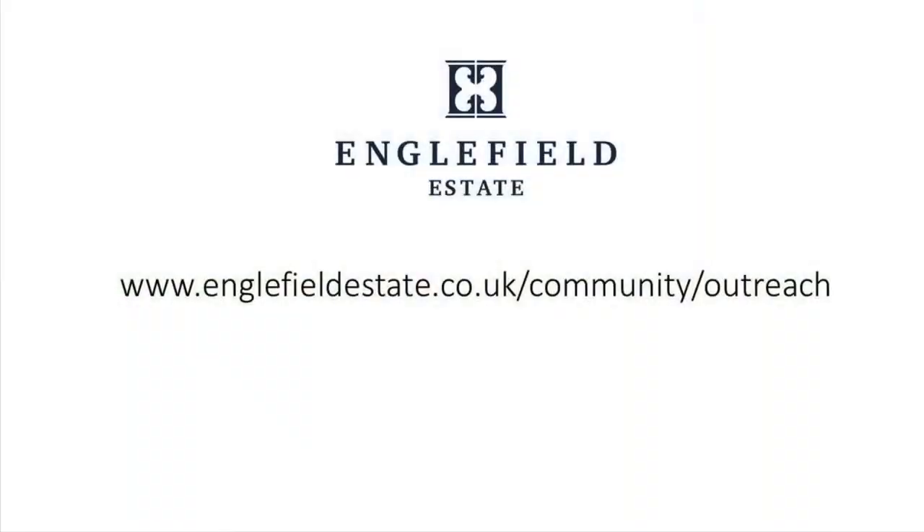For more information and activities, you can visit our website at www.englefieldestate.co.uk/community/outreach. Thanks for watching.